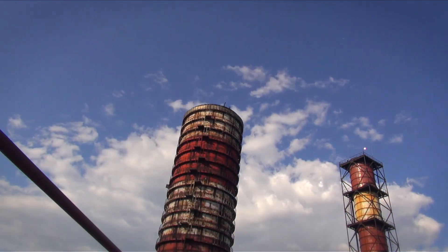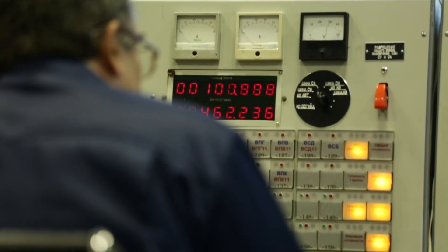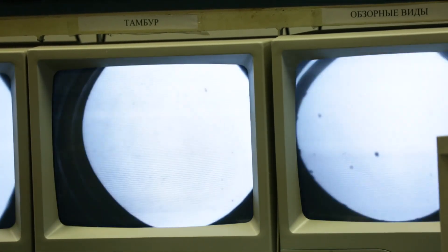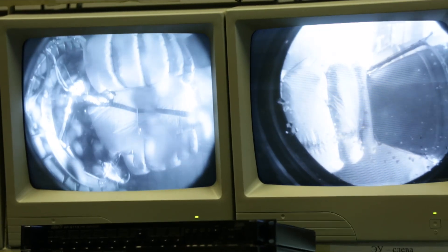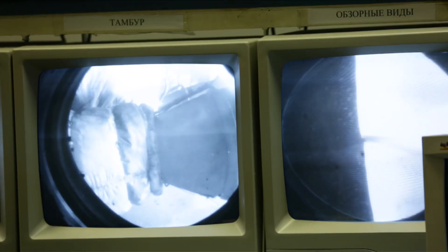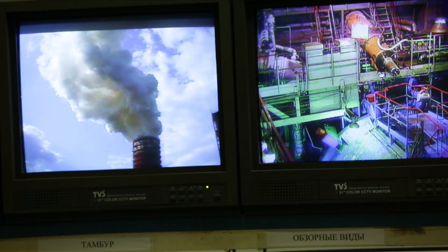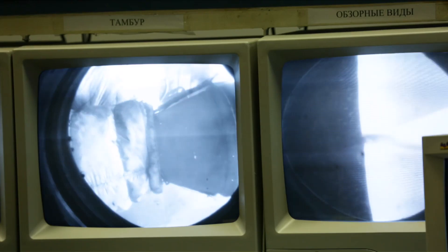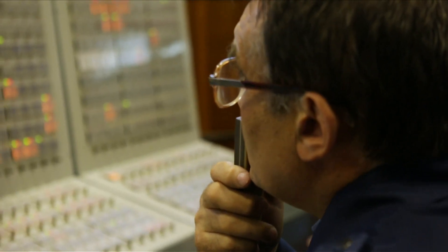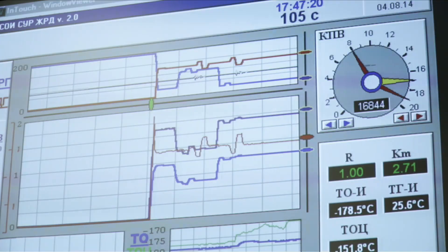The test proceeds with commands relayed from the control room: overall readiness, start permitted, start. The engine cycles through various thrust modes — 95%, 63%, 87% — as part of the cyclogram. This is a kind of experiment for the engine; the data will be recorded in the engine logs and then loaded onto the rocket carrier's onboard computer. The engine's thrust is measured by sensors installed in the armored chamber.